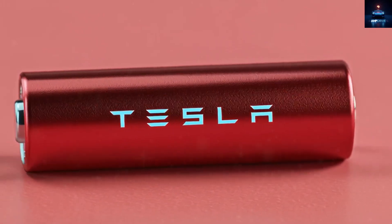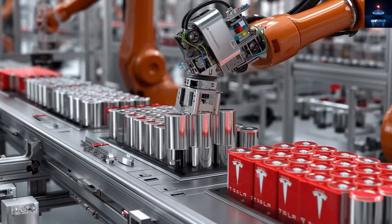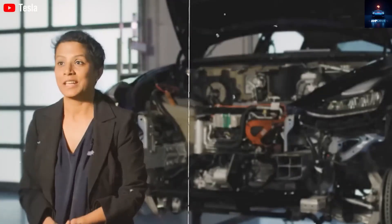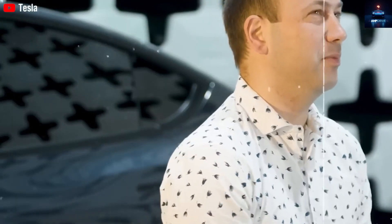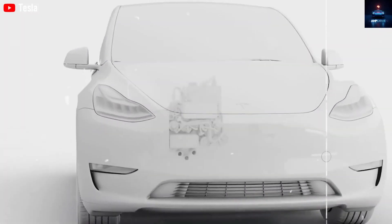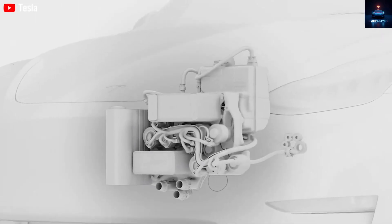Now, about production. The Tesla Model 2 looks almost ready for launch. Based on what we see, the vehicle development is near completion, with no major regulatory or technical obstacles left. Tesla already has the software, self-driving hardware, and strong supply chain to move fast once it gets the green light.